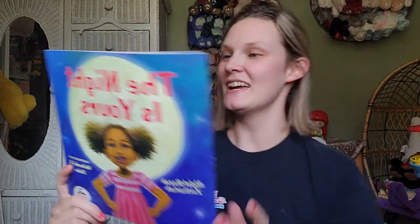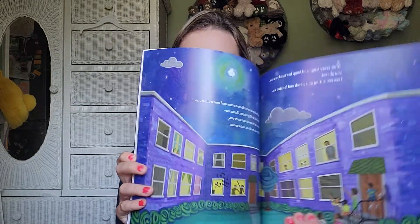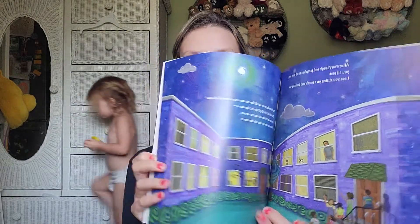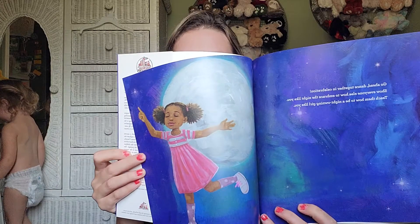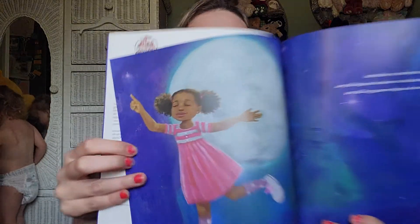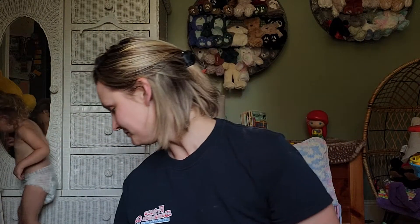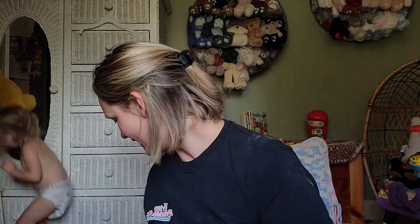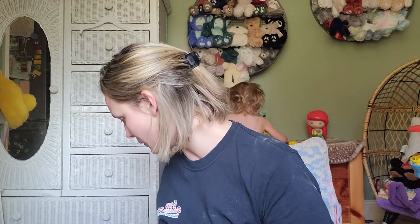Another one from the Dolly Parton Imagination Library that has also been in my Amazon cart is The Night Is Yours. It reads: 'This is your night, little one. The skies are full of laughter and joy. Go ahead, dance with the moon. Show everyone how to embrace the night like you do.' Look at that sweet little girl. I really got a bunch of those Dolly Parton Imagination Library ones — that was a lot from there.